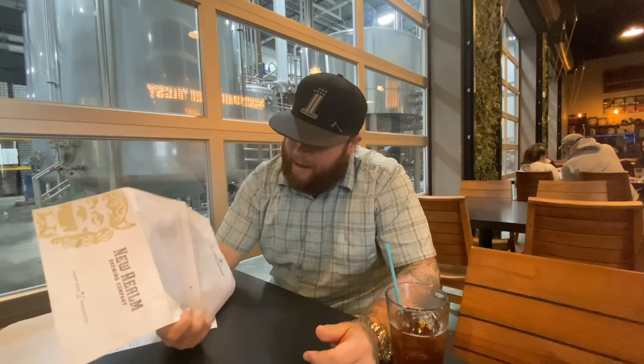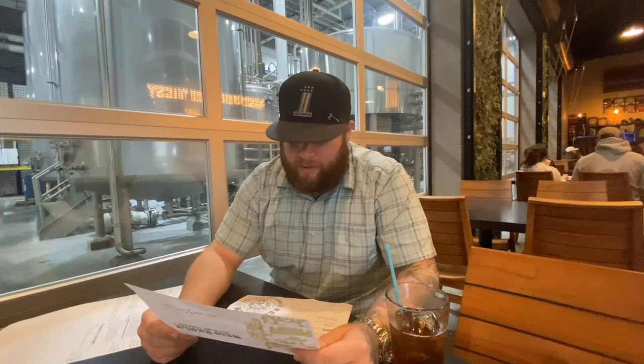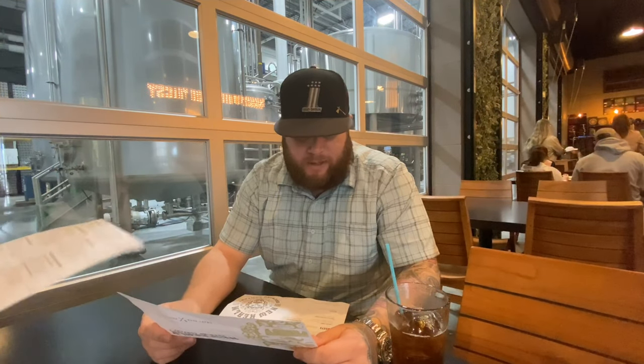So let's check out the menu here. They have appetizers, entrees, and desserts. As far as appetizers go, the cheapest is a green salad at eight bucks, and the most expensive is the baked Maryland crab dip at fifteen dollars — that's got red peppers, cream cheese, and pita chips. So they range anywhere from eight to fifteen dollars.